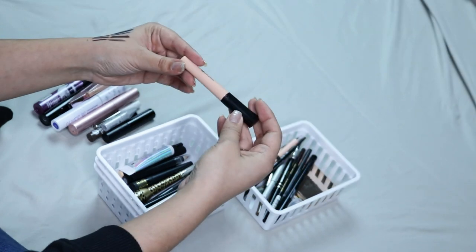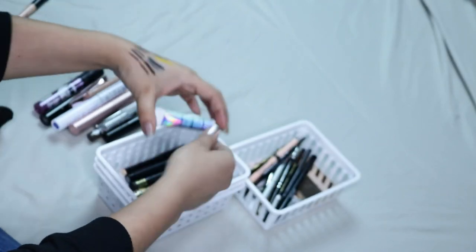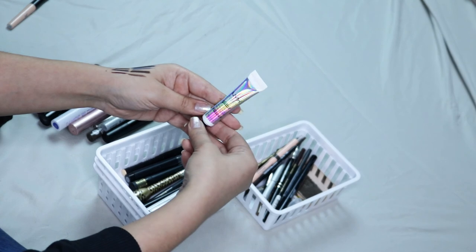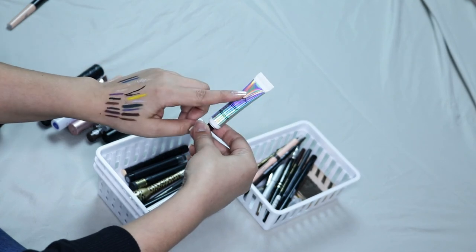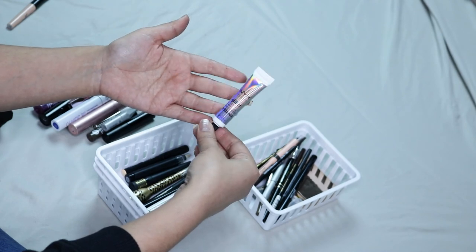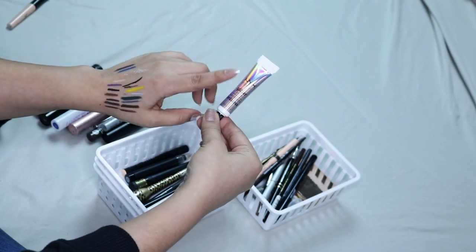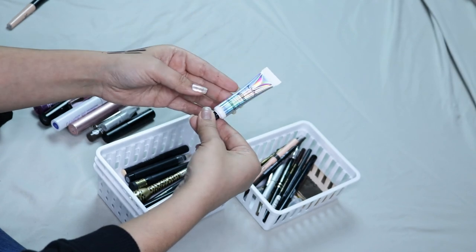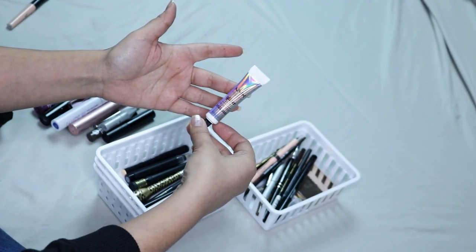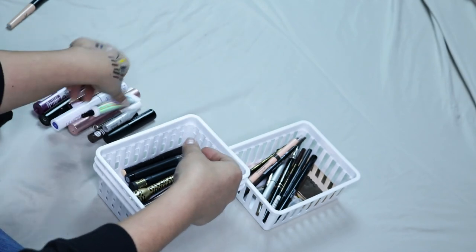Then I have this ELF eye primer — I did not like this so I'm gonna be getting rid of it. Next I have the NYX Glitter Primer — this one's really really good. I love to put this under anything that's going to be either shimmery or glittery so that it can stick. I've heard that if you put this on your nose where your glasses go, it actually keeps your makeup in place better. I haven't tried that but I need to — it's supposed to be a pretty good trick. So I'm gonna be keeping that one.